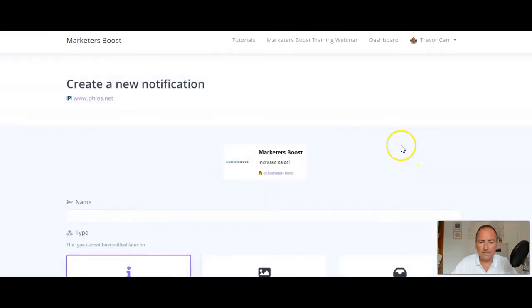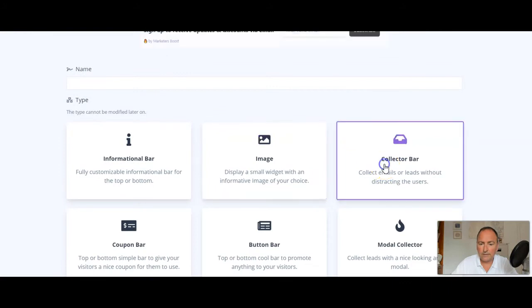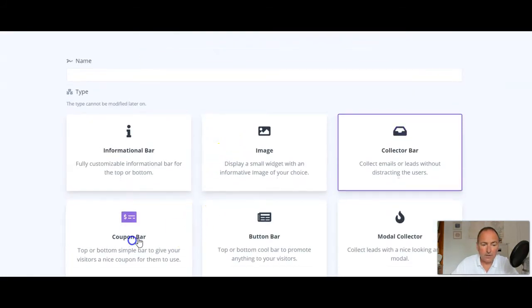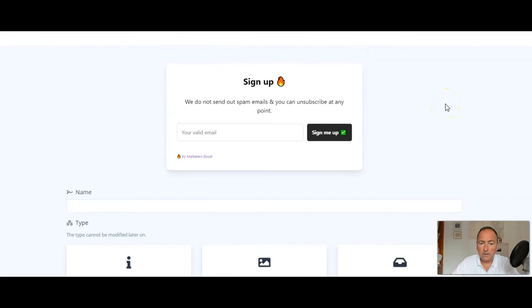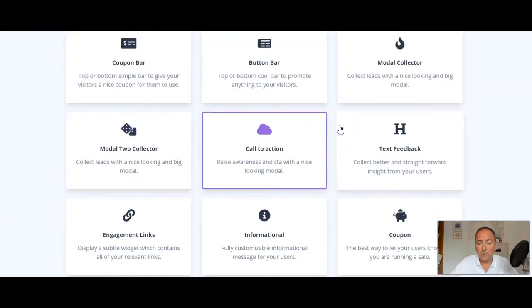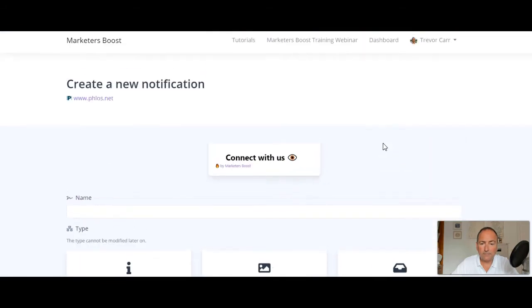Now we can see all the different notification types: an information bar, an image display widget, a collector bar to collect emails or leads without distracting users — a really nice discreet way to get sign-ups — a coupon bar for running a limited sale with your coupon code, a button bar to check out a new product, a modal collector to collect leads with a nice big modal, a modal 2 collector, a call to action modal, and a text feedback widget for suggestions.